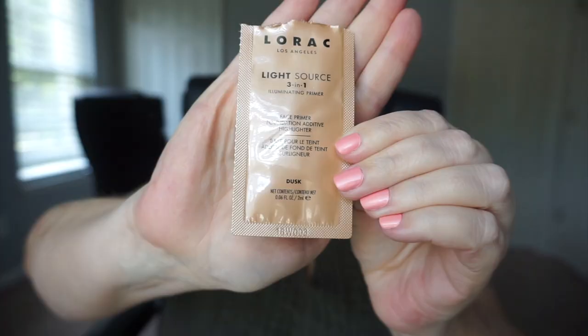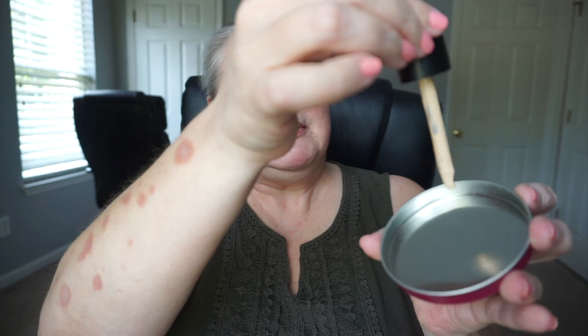What I have here is Lorac Light Source 3-in-1 Illuminating Primer in Dusk. It's kind of a glowy primer but it has a little bit of a bronze look to it. It says you can mix it with your foundation. So I thought I would try mixing a little bit of this with the Dermablend drops and we'll see what kind of a look we get. I don't have a palette to mix on so I have the lid of my shadow switch — I can just wash that.